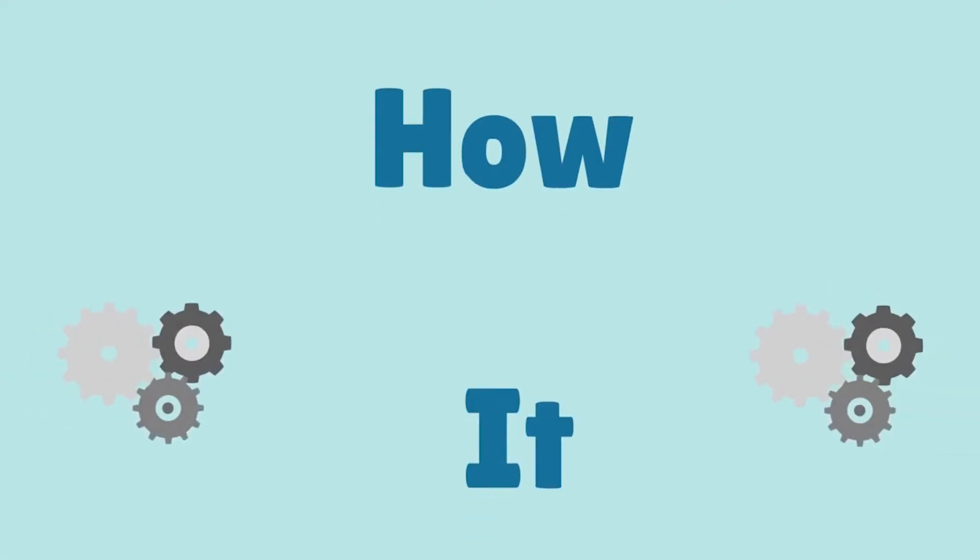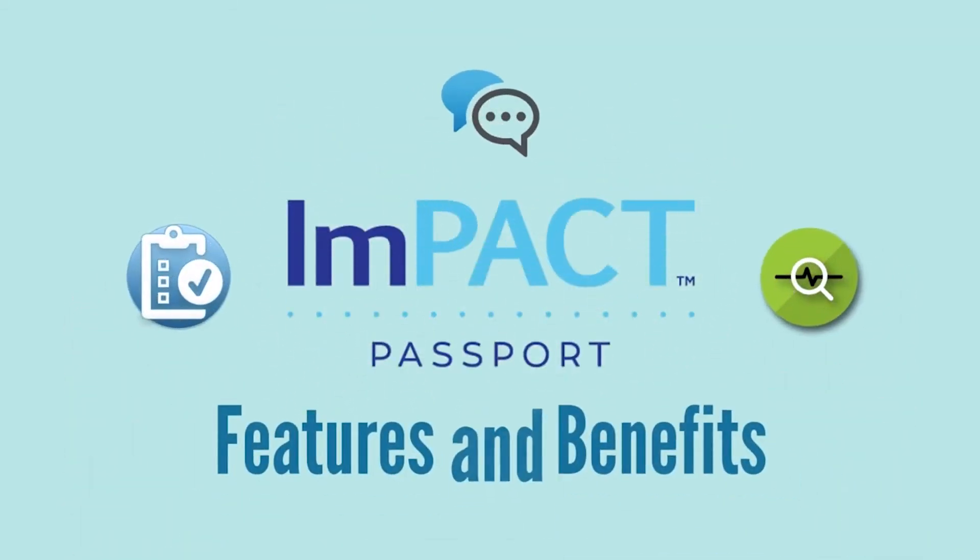The concept is simple, and here's how it works. Impact Passport provides a number of unique features and benefits.